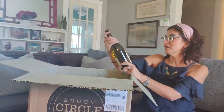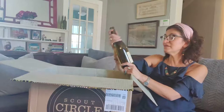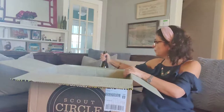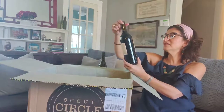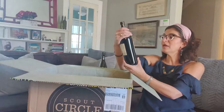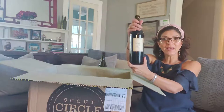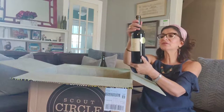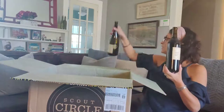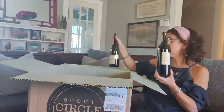First, we have the Solier Vent Ami. This is a Chardonnay and it is a club exclusive — you can tell by the gold label. Next is from the same winery, but this is a Merlot. Again, this is a club exclusive, and both of these are coming from France.